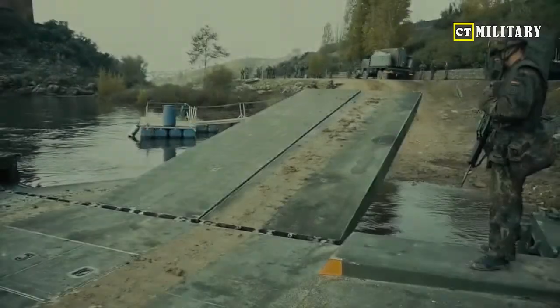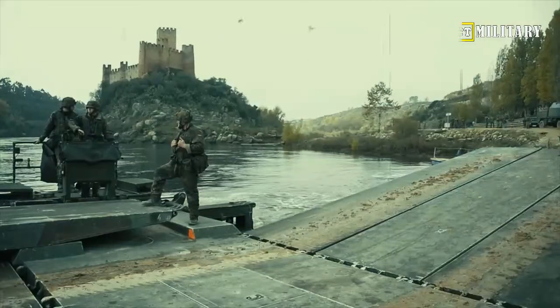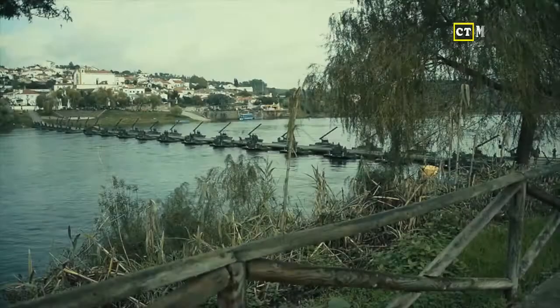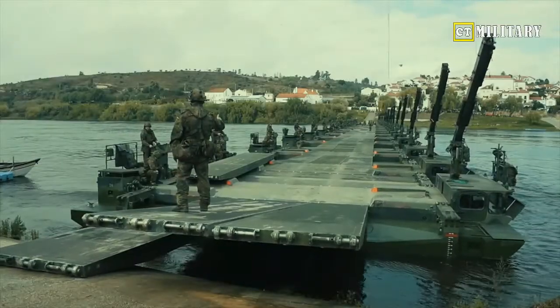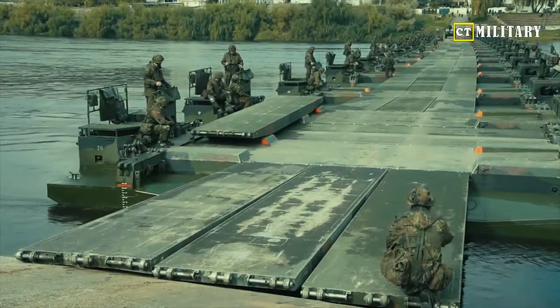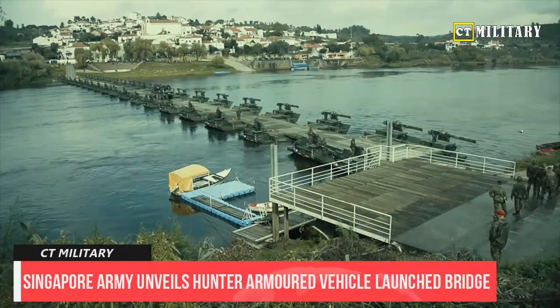The service also commissioned an armored recovery vehicle variant of the Hunter platform, called the Hunter Recovery Vehicle, on 18 February 2022. First revealed to the public as the next-generation armored recovery vehicle in July 2017, the HRV is operated by a crew of three that includes a vehicle commander, a driver, and an automotive specialist technician.